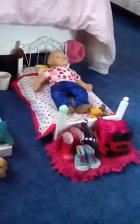Hi guys, this is my American Girl dollhouse. I'm going to give you a quick tour.